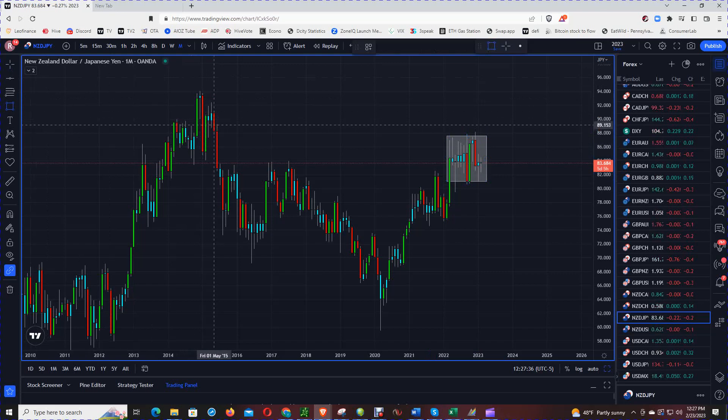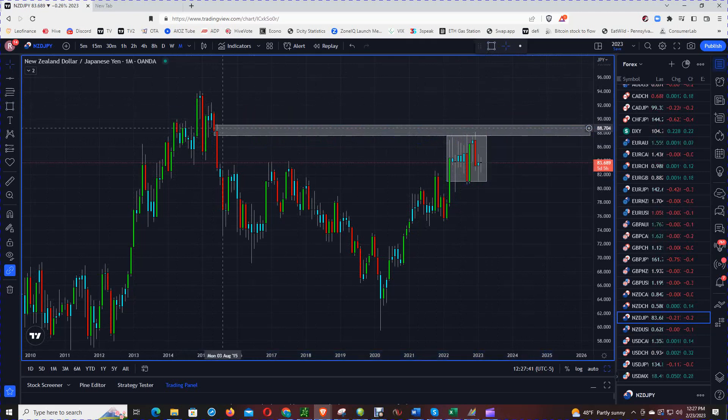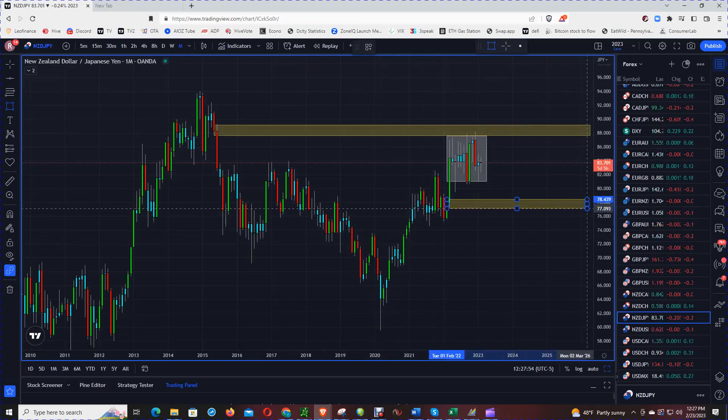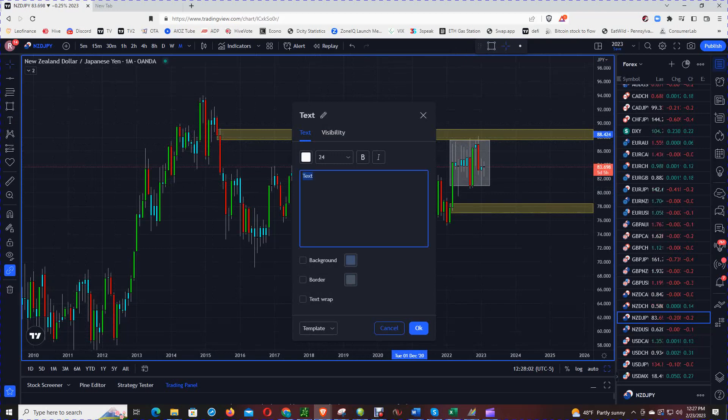I am just going to mark those levels for now, and I think price already hit this area right here. We could say that there were monthly sellers at the $88.50 level.